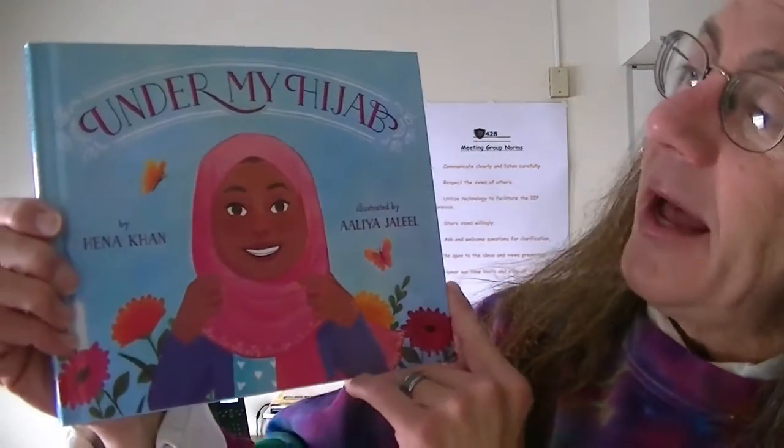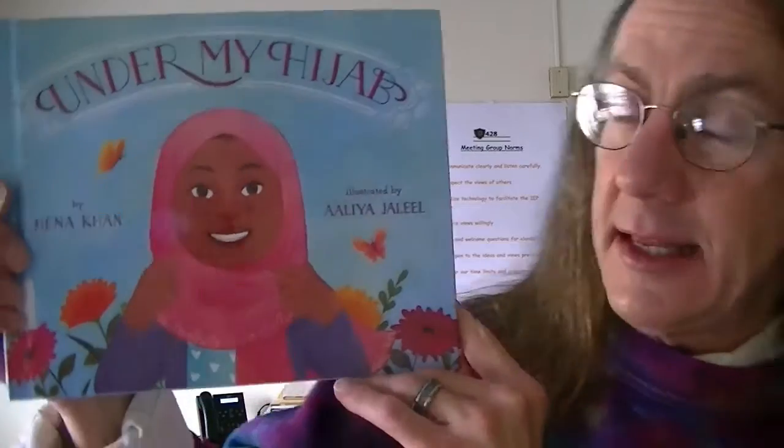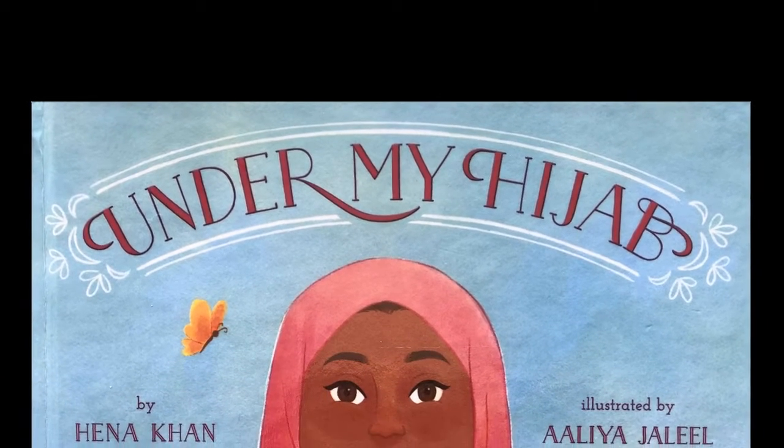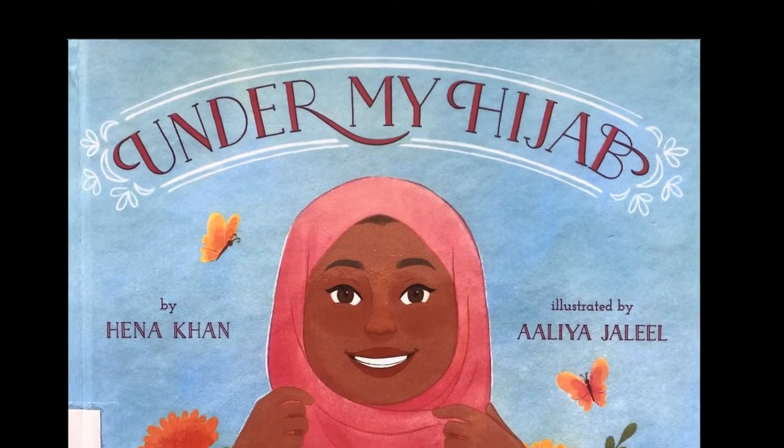This book was really informative. It's by Hena Khan with pictures by Aaliyah Jalil. And it just shows you that underneath the hijab — and maybe you've wondered, why do they wear the hair scarf? Is there something wrong with their head? Do they have hair under there? Why do they keep it on when they're inside? This book tells you a little bit about that. I thought it was really good to learn about different cultures and different people and the different faiths that they practice. This is a really informative book. It's really well written, it's got great pictures in it, and it was a great way to learn about a different religion and a different culture. So I had a great time reading it. I hope you enjoy it too. Under My Hijab by Hena Khan, illustrated by Aaliyah Jalil.